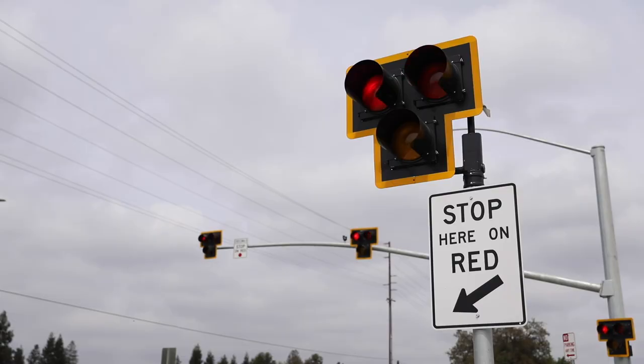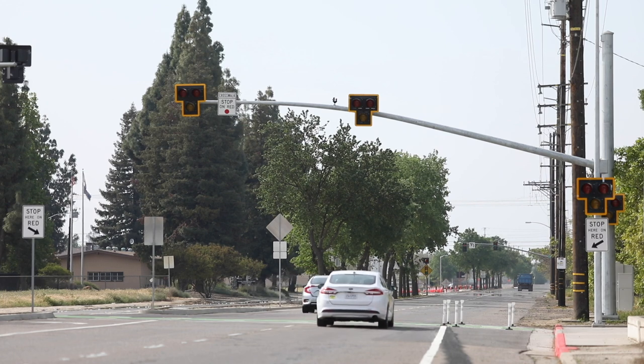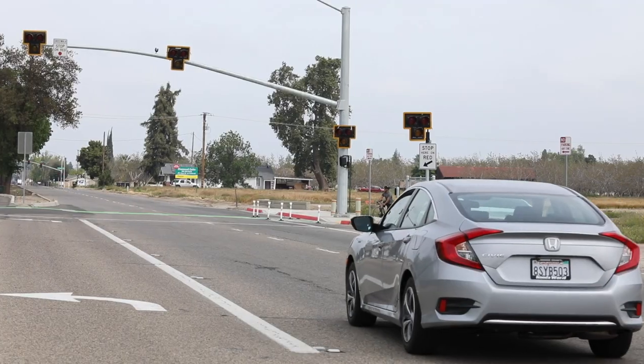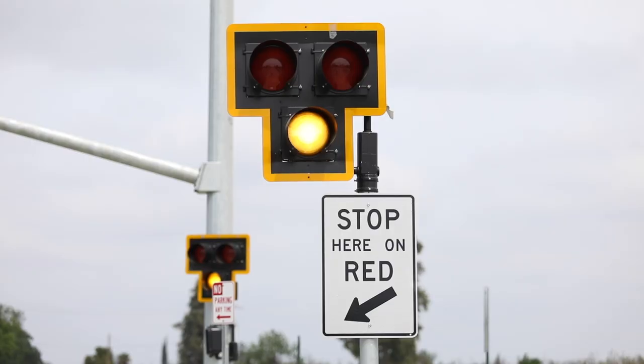Following the flashing red, the signal will go into a dark mode. Motorists tend to think when a signal is dark they have to stop — in this case, they don't. They continue on and just be mindful that the HAWK is there and the crosswalk is there. Be prepared that it could go active at any time. Take your time, operate slowly, and be mindful of pedestrians.